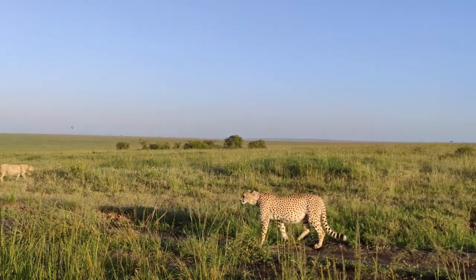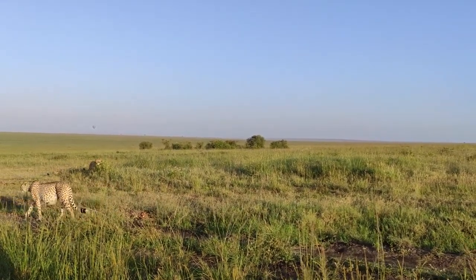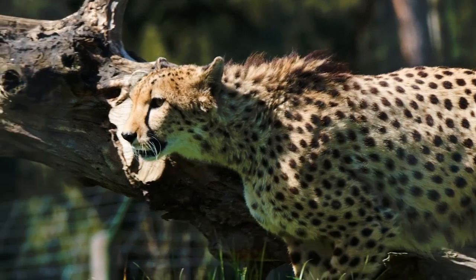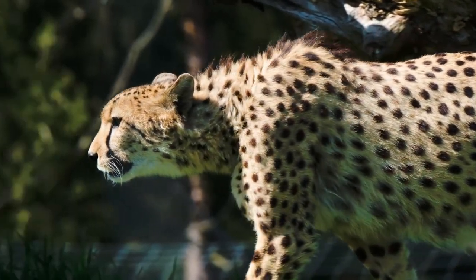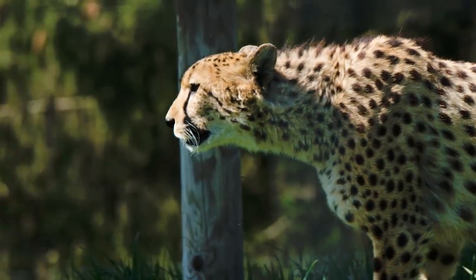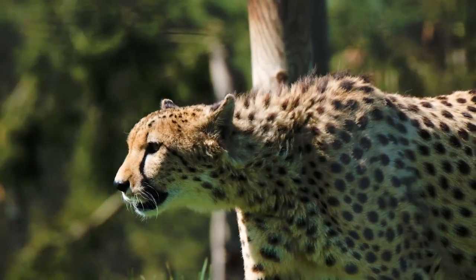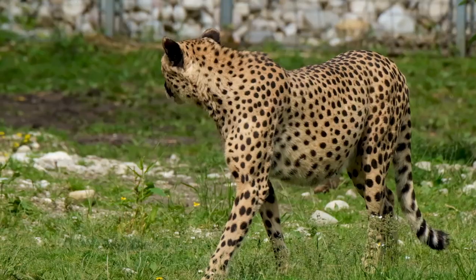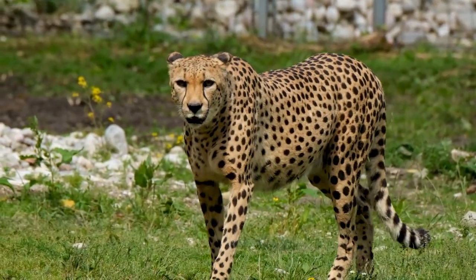One of the coolest things about cheetahs is that they can run super duper fast. When cheetahs hunt, they use their amazing speed to catch animals like antelopes. They stalk really close, like a ninja. And when they get close enough, they burst into a super fast sprint. It's like they hit the turbo button and zoom. This speed helps them catch their food.